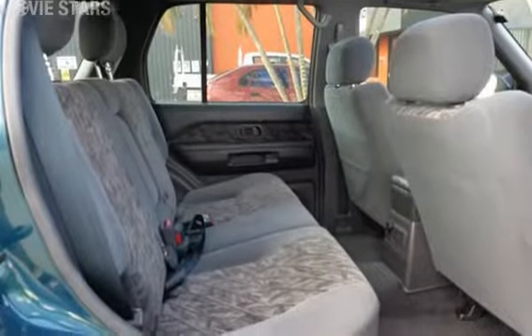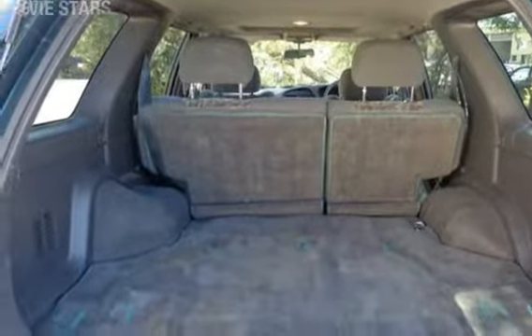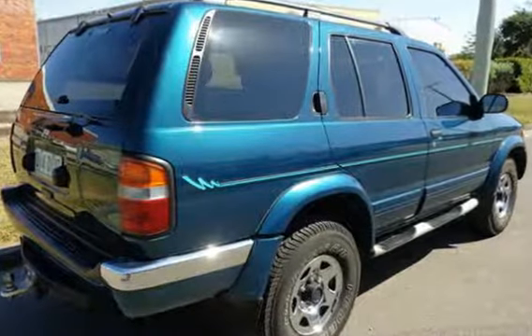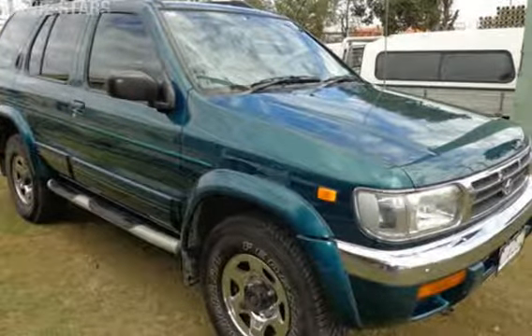Tow bar, cruise control, sunroof, alloy wheels and more. If you're looking for a first rate vehicle, this could be yours today. Our website offers more information on all of our vehicles. Contact us today.